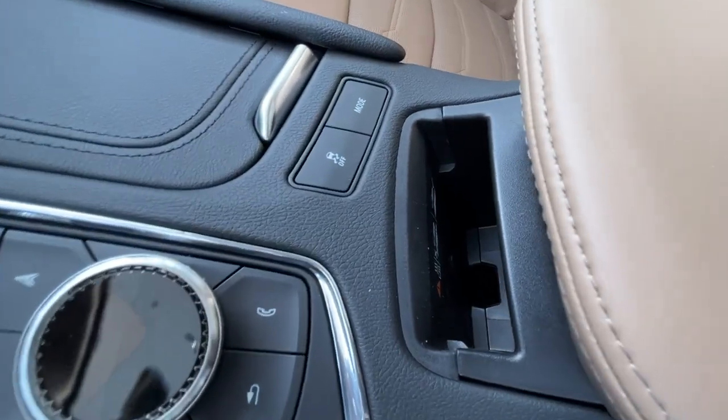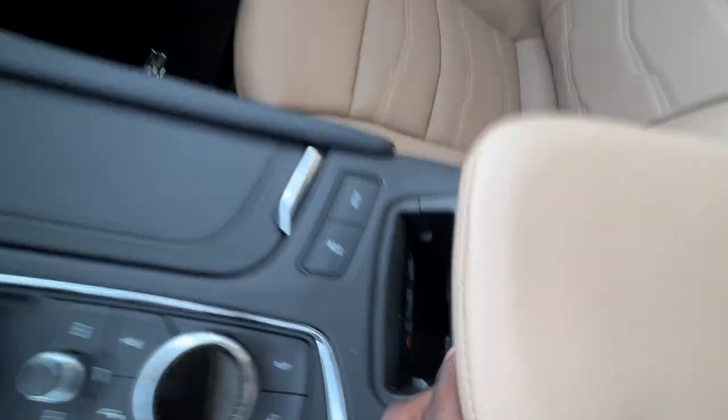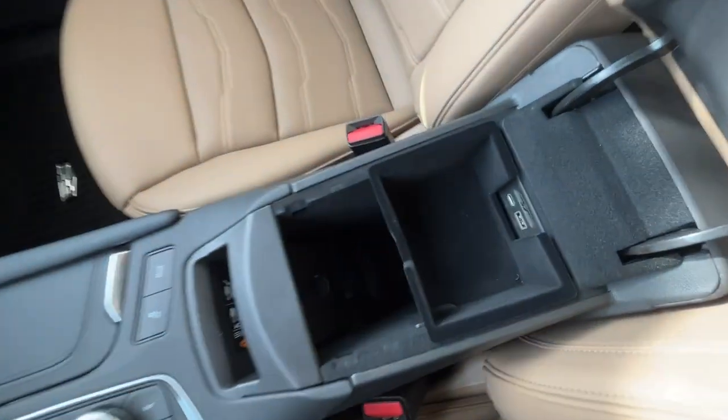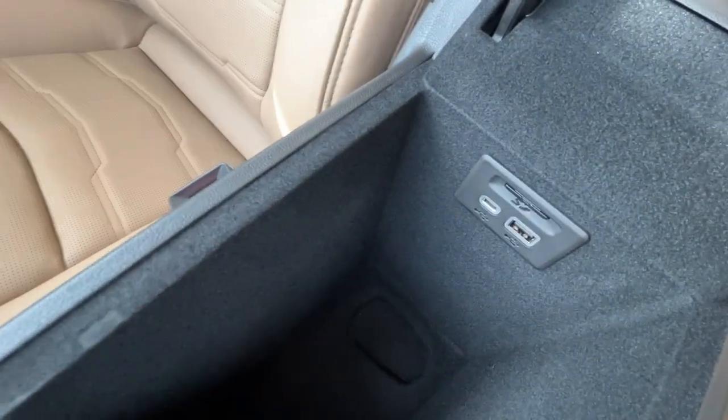Right in front of your center console you have your wireless charging. Opening up your center console, you'll have the USB-C and USB plug ports.